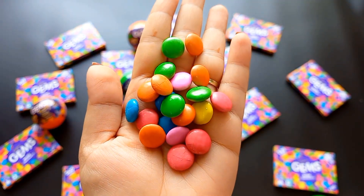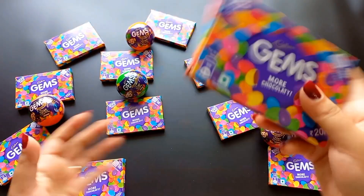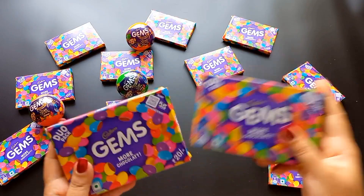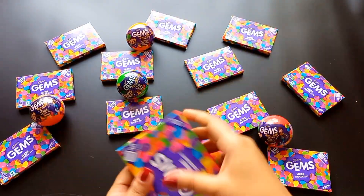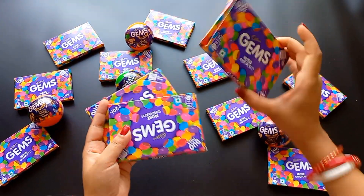Add onion. Add garlic. By the way, it is cooked. Add tossed to the chicken.